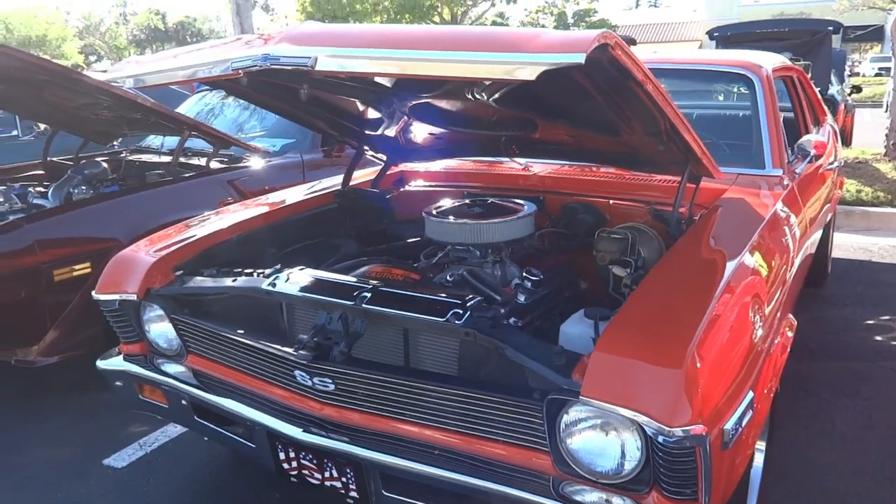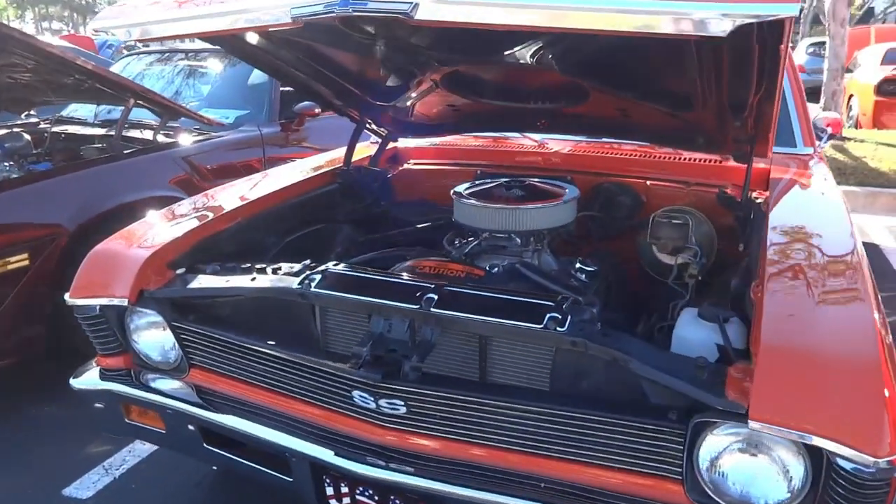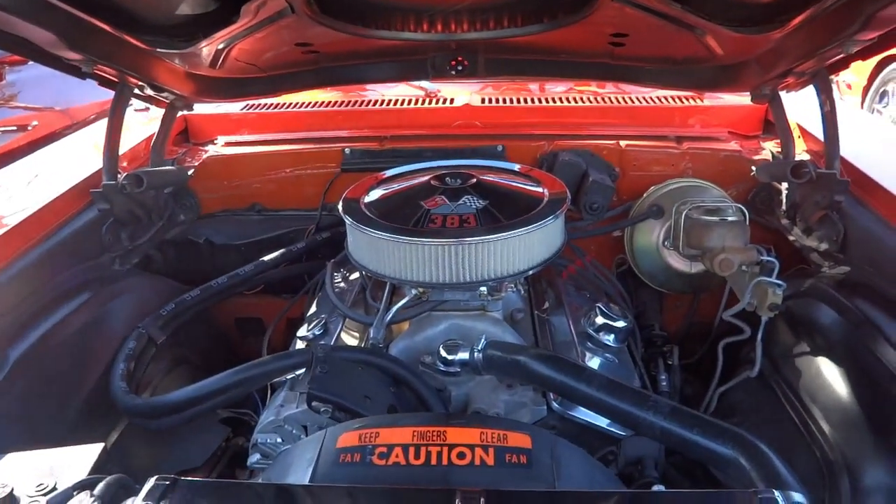350 Nova — actually it says 383, so it must have had a stroker motor. That's pretty sweet.